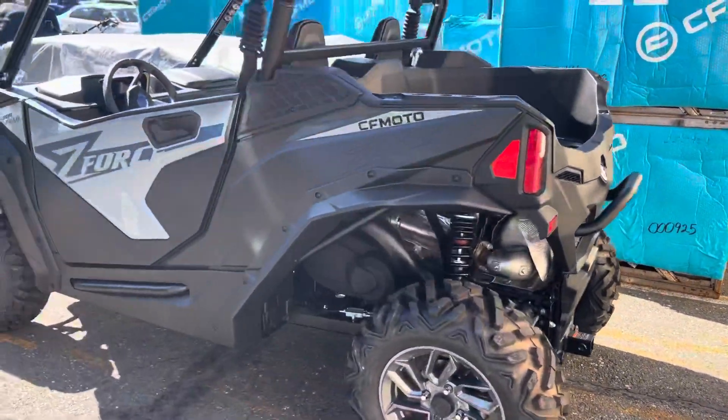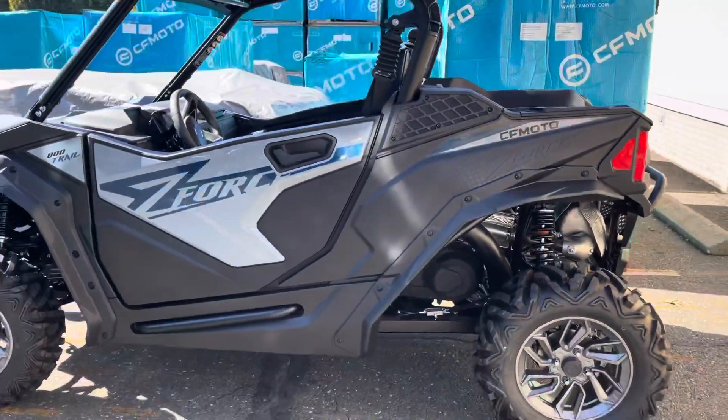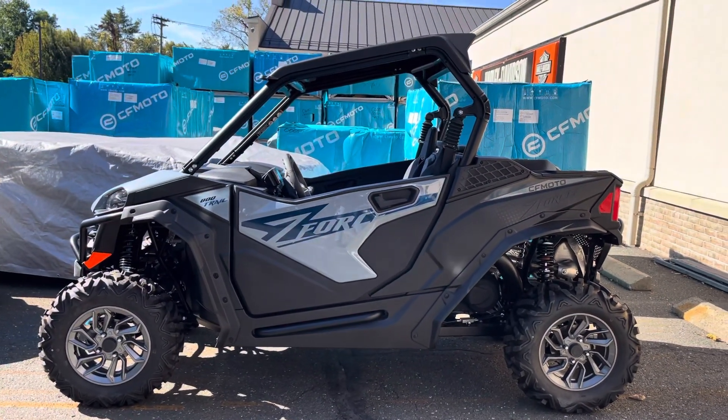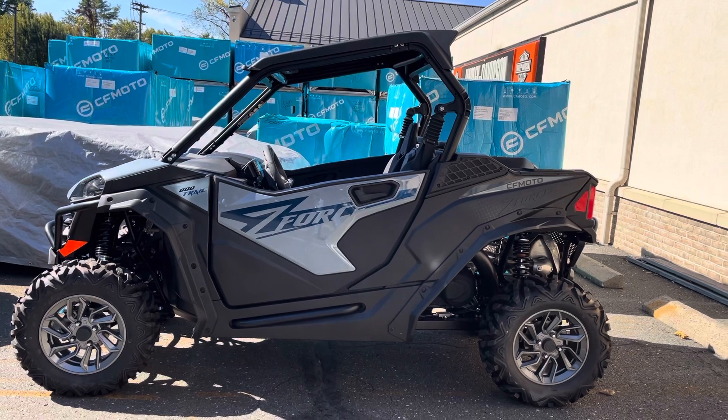This is an awesome vehicle. Just over $13k, and now with an $800 factory rebate until October 31st, 2024 at Harley-Davidson of Danbury.